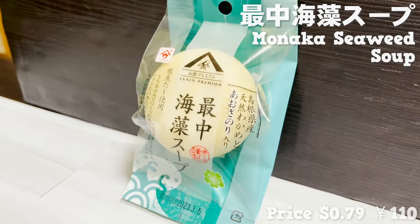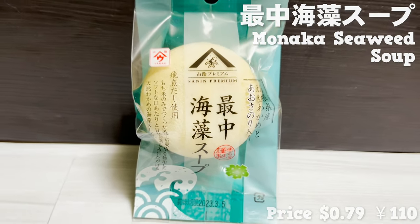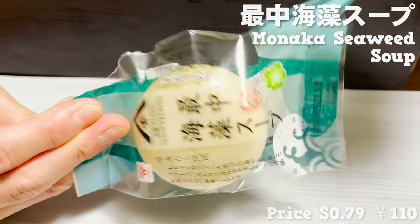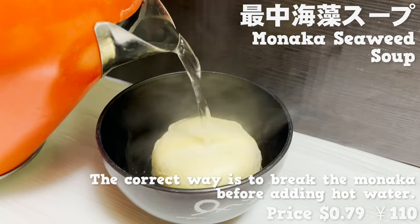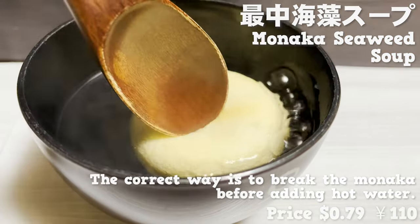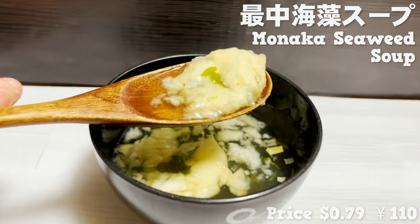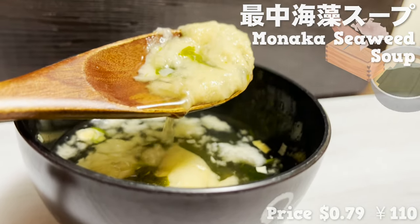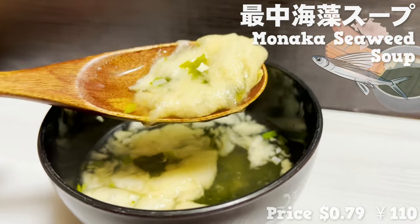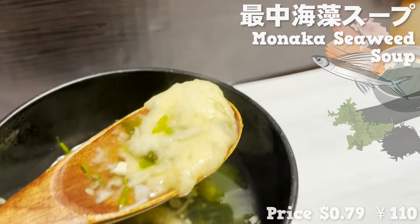Let's move on to the next item. This is monaca — a soup you can make just by adding hot water over the top. Let's try it out. After opening the package, you place it in a bowl and pour hot water over the top. You then crush the thin rice wafer and mix it to finish. It's a hearty Japanese soup with a strong kick of broth from flying fish. The seaweed smells great — it's hearty and healing.